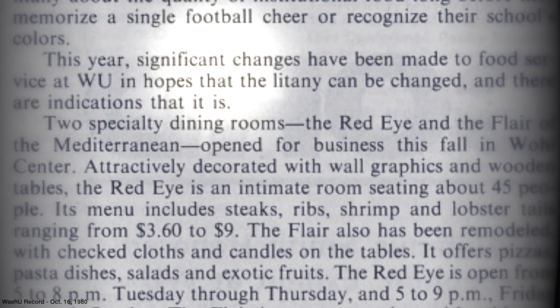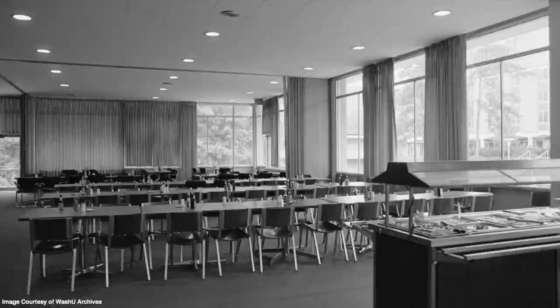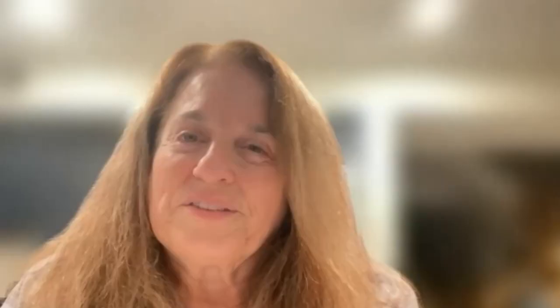In 1980, major renovations were planned for Wohl's main dining options on the top level. Before the renovation, there were four dining lines — A, B, C, and D — that all served the same food but had changing social status. "I always ate in D." A and B were generally assumed to be more fraternity, sorority, or athletes. C and D tended to be the cooler place to hang out, while A and B was more for eating quietly.